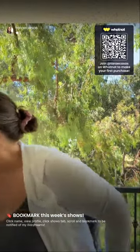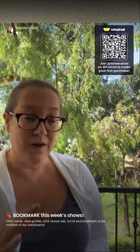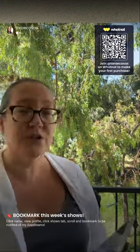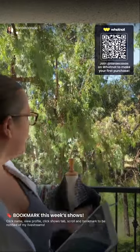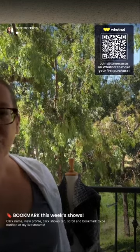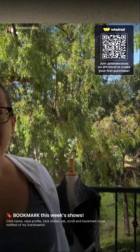Welcome in, everyone. Let me get my iPad. To those of you joining on YouTube, welcome in. Please come join us on the WhatNot app in order to be able to bid on any of the items I'm going to show you. I'm streaming from my porch today.